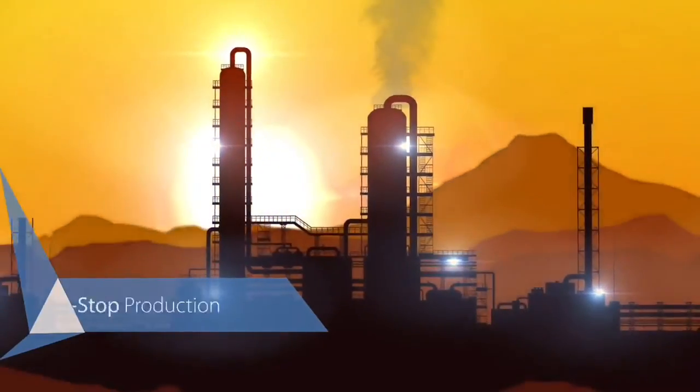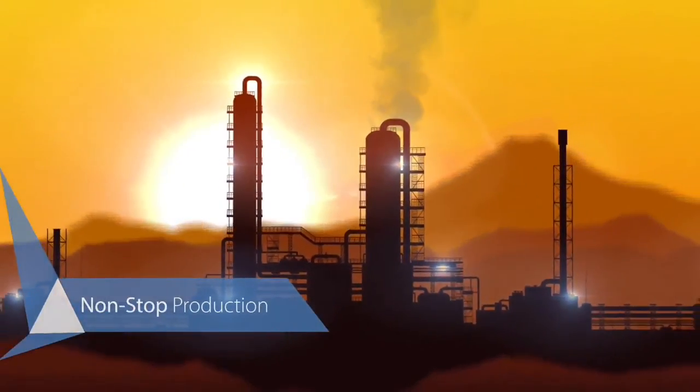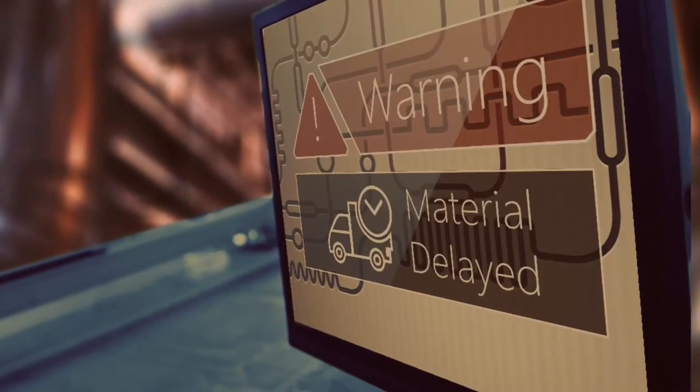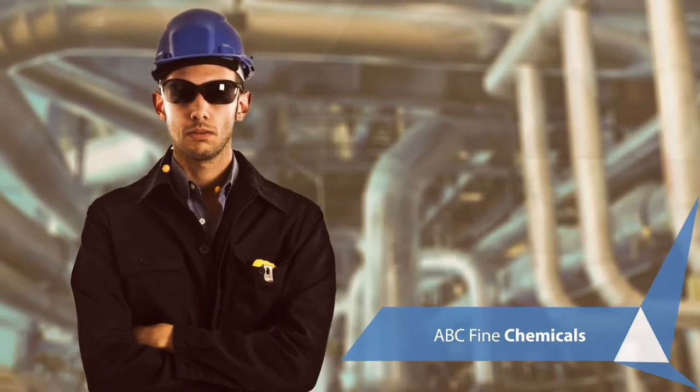As a manufacturer, you're looking at keeping your assembly line rolling without any stops. Any production snag could cost you dearly. And that's exactly what Marcus, the production manager at ABC Fine Chemicals, is afraid of.